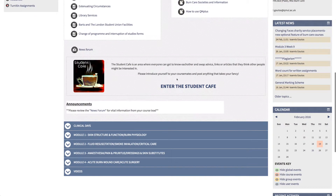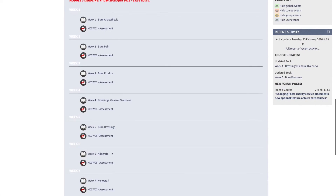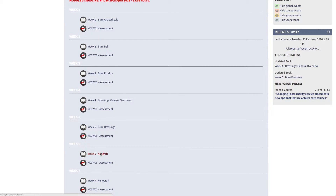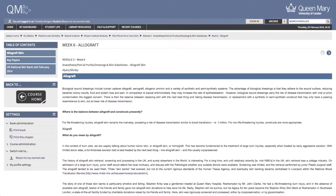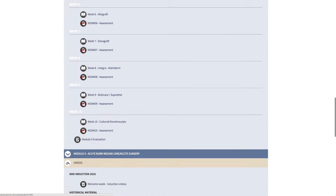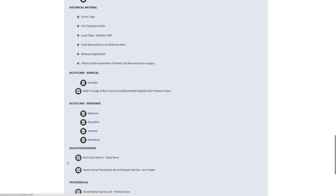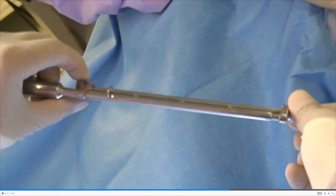Each module consists of 10 themed weeks. Each week contains a synopsis of key concepts, some seminal papers from the most up-to-date burns literature, as well as interactive material which can take the form of either a live presentation or a video demonstration based on that particular theme.